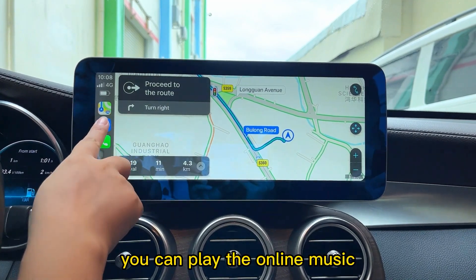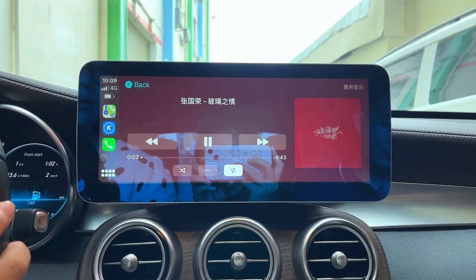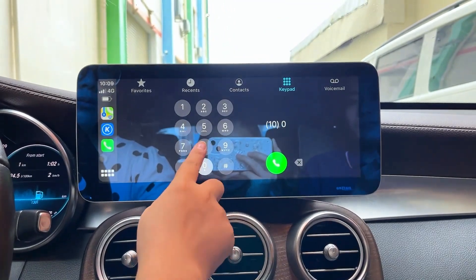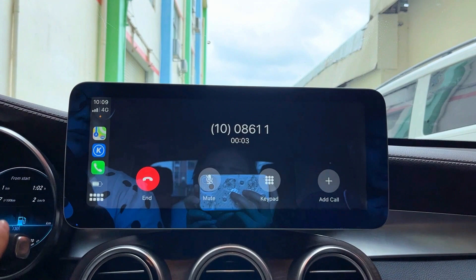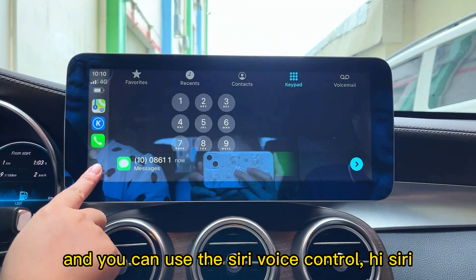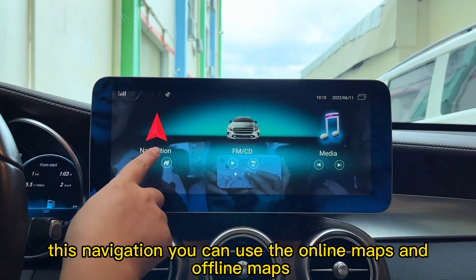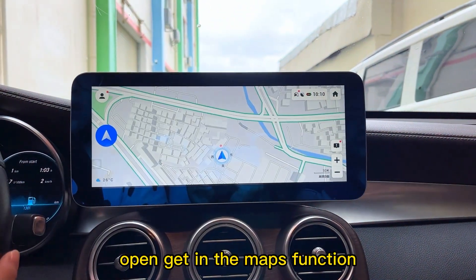In CarPlay you can play online maps, play online music, and make phone calls. You can also use Siri voice control — just say "Hi Siri". For navigation, you can use both online maps and offline maps. Now we open and get into the maps function.